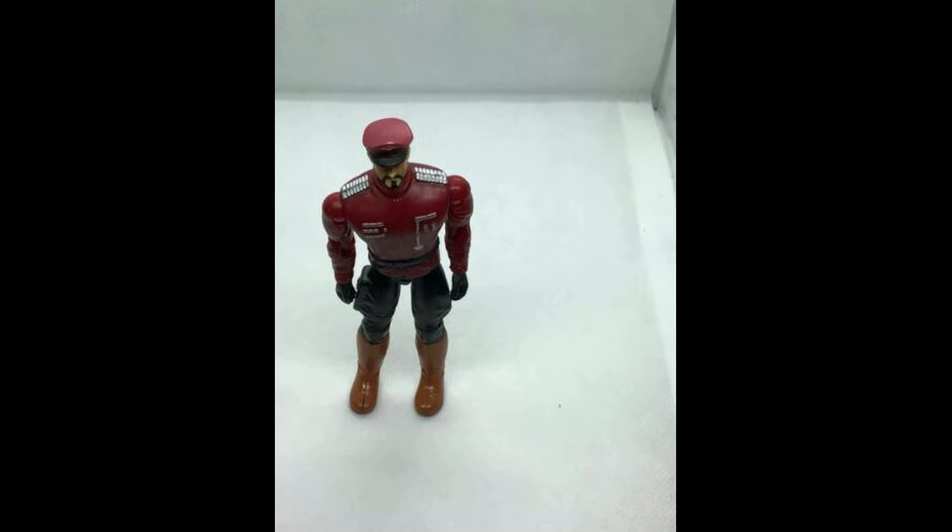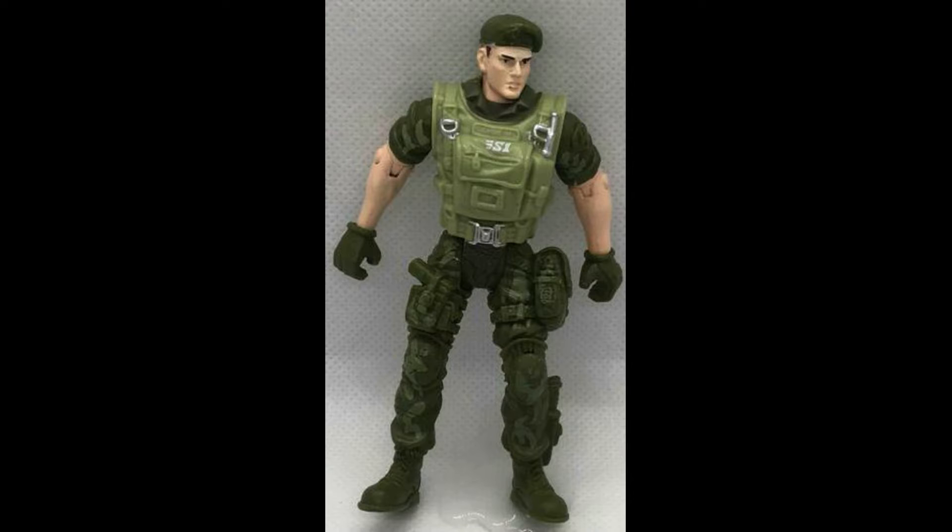First up we have G.I. Joe Red Star — it sold for $8.18 including shipping. Lots of G.I. Joe action figures went out throughout the week. Then we sold Lenard, a loose action figure, which sold for $8.73 including shipping.